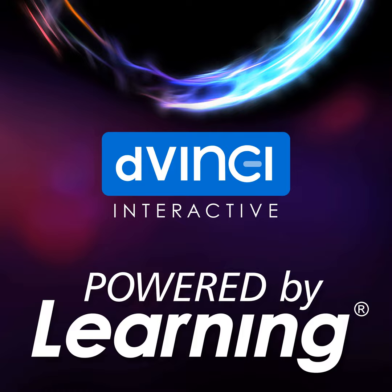Powered by Learning is brought to you by DaVinci Interactive. DaVinci's approach to learning is grounded in 30 years of innovation and expertise. We use proven strategies and leading technology to develop solutions that power learners to improve quality and boost performance. Learn more at DaVinci.com.